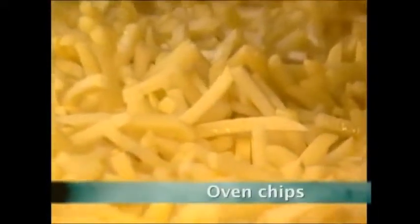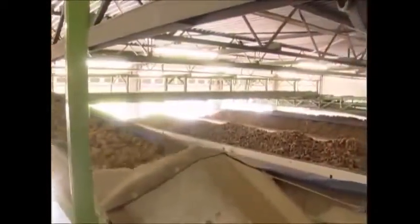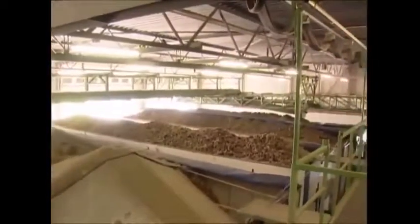In Britain we eat a staggering 38,000 tons of chips every week, and one of the most popular and healthy varieties is the oven chip. This factory in Holland makes oven chips — and not just a few either; it's one of the largest producers in the world. First of all, the potatoes need to be sorted by size.